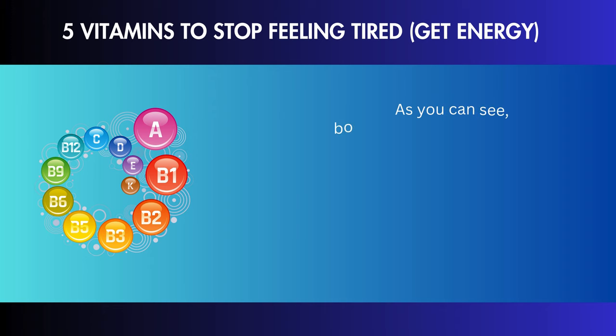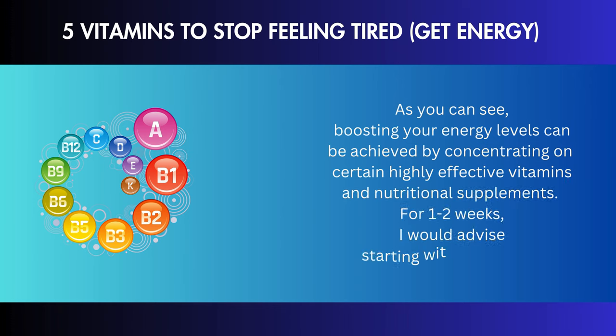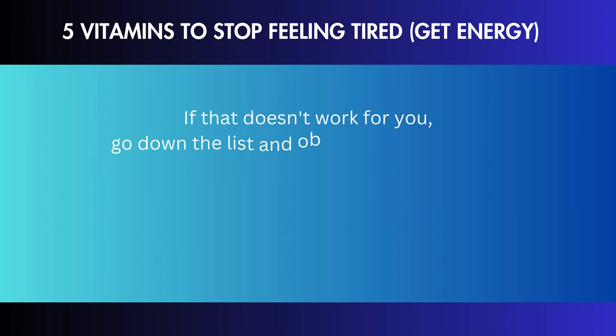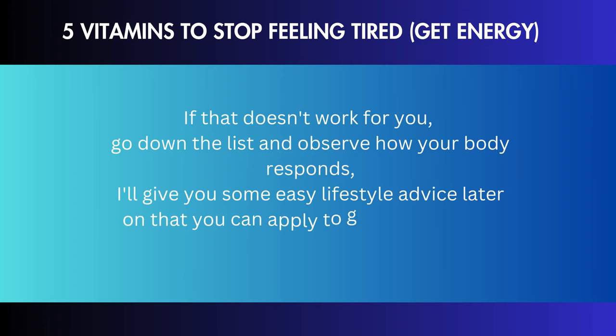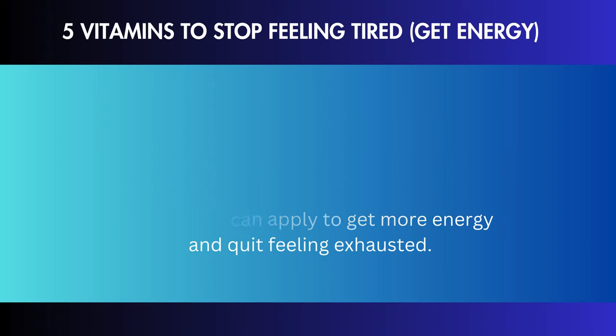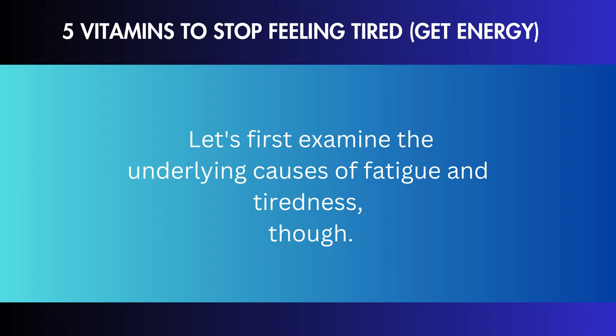As you can see, boosting your energy levels can be achieved by concentrating on certain highly effective vitamins and nutritional supplements. For 1–2 weeks, I would advise starting with vitamin B1. If that doesn't work for you, go down the list and observe how your body responds. I'll give you some easy lifestyle advice that you can apply to get more energy and quit feeling exhausted, but let's first examine the underlying causes of fatigue and tiredness.